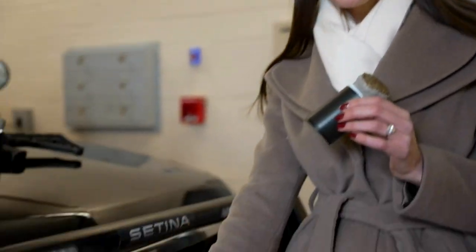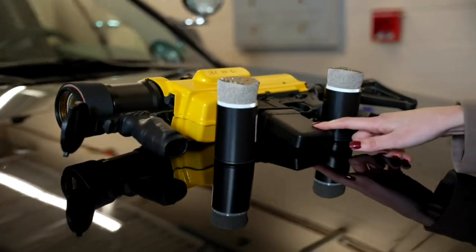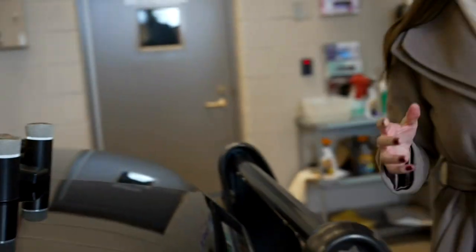Here's a look at what we're talking about. This is a GPS dart. It can be deployed through a police cruiser or a handheld launcher. It's technology being used by Oak Brook police that can help them avoid a dangerous, deadly, high-speed chase entirely.